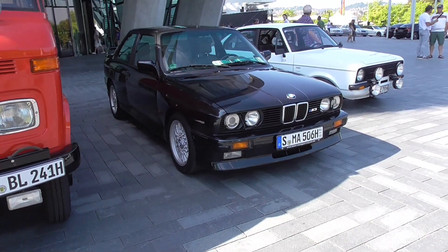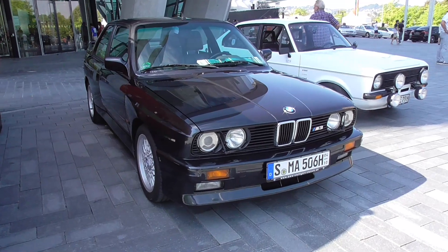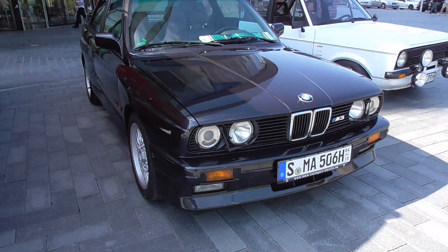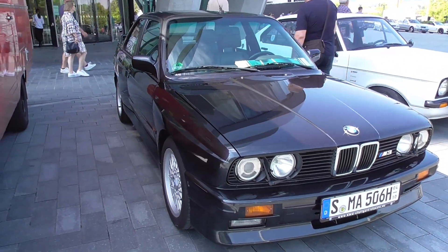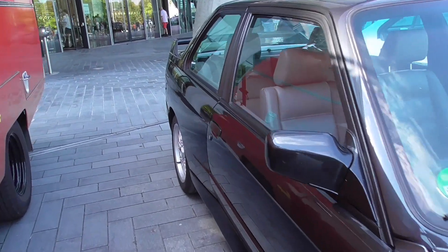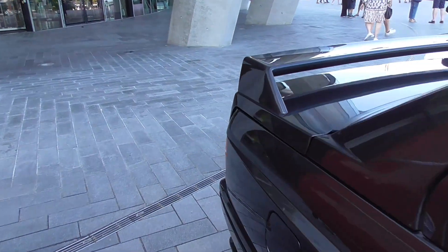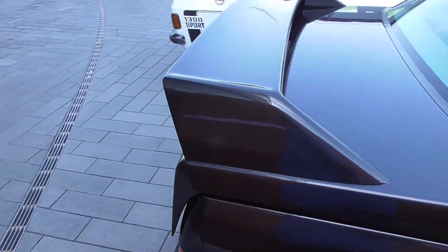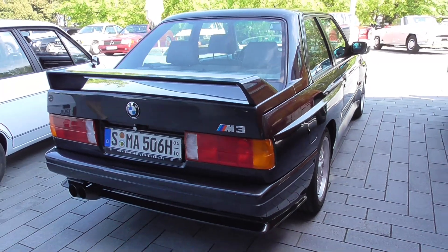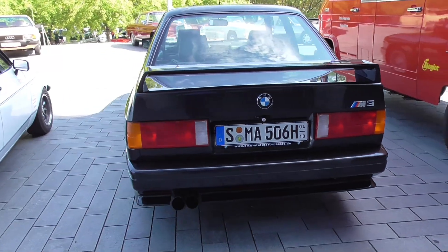And here is an M3. I was just talking about the M3, and here we are having one. The M3 has these wider fenders and wheel arches - actually the entire fender is wider, not only the wheel arches. And it has this weird-looking boot lid. As you can see, it has the old taillights - the M3 is always having these taillights.